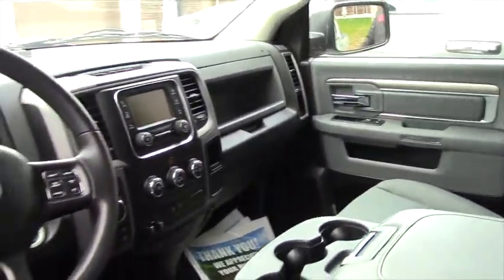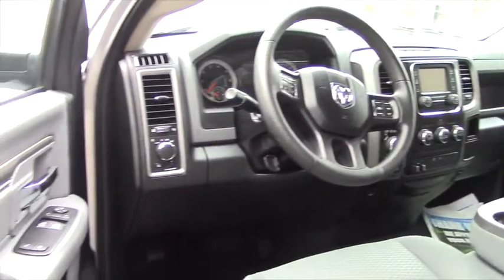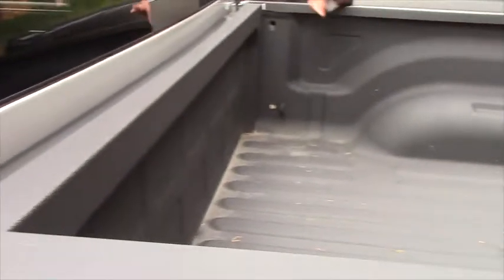This one here has a 5.7 liter in it and yeah, it moves nice actually. Bed length is 76 inches and it is a spray-in bed liner.